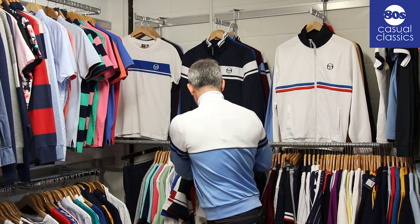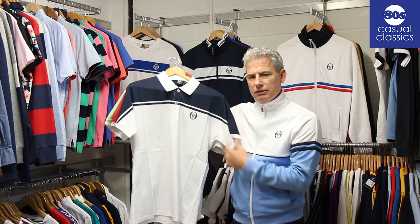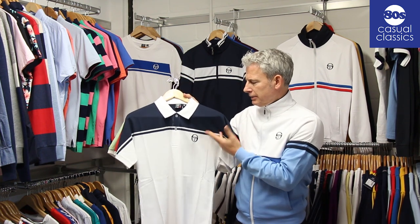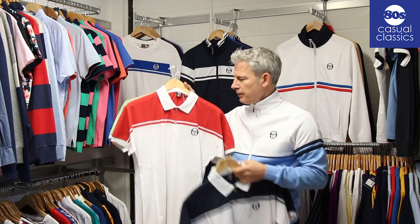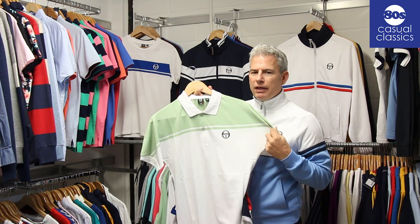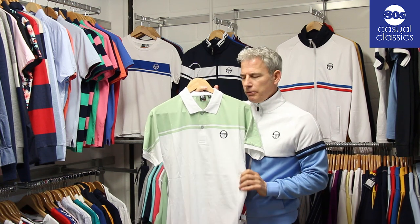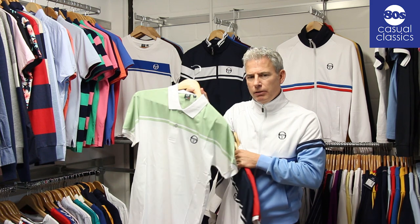Another classic McEnroe polo — which I know Pat Cash went on to wear — is the new Young Line, coming again in the classic navy white, red white, and a new colour which they're calling apple white, whether it's a sort of mint. That's sold particularly well as a track top at the moment, so it's a brand new colour and I'm expecting that to do well.